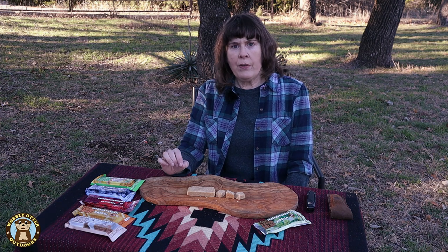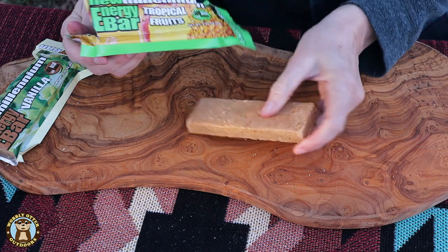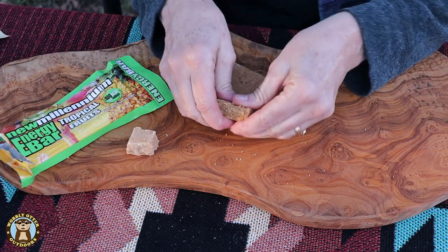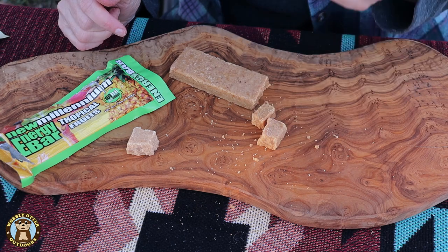Let's open up the tropical fruit flavor and see how it compares. The small piece here is from the vanilla. It breaks the same way — it has a crumbly texture to it. At first the tropical fruit flavor didn't have a whole lot of flavor. It took a while to come on and then it somewhat strongly tastes like a tropical fruit punch. The flavor is light and bright — not a real heavy, strong flavor. Flavor-wise, I would say it's just about right.